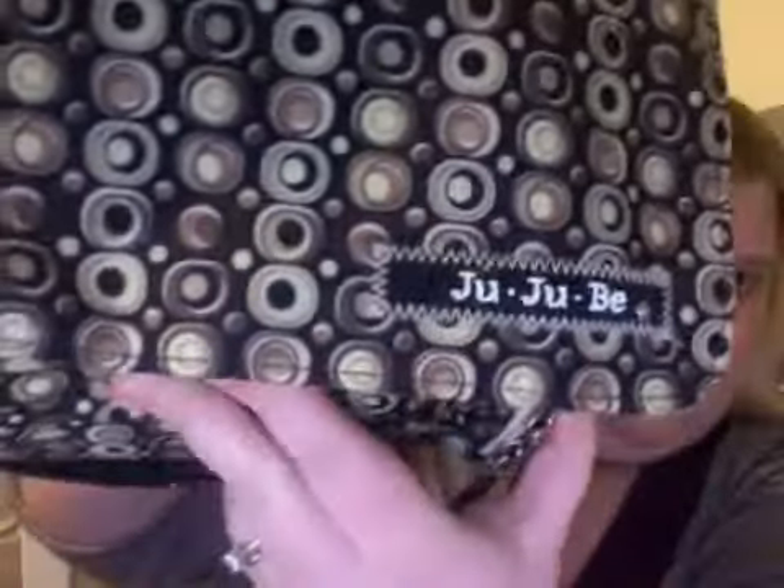Everyone packs differently — my sister and I definitely pack differently — but this is the Jujube Be All, or something like that. I do want the BFF for when our baby is born, and we have a different one for my niece. I don't remember the name; I'll probably just do a separate video when she's here. She'll be back Monday, so I'll just do one then.